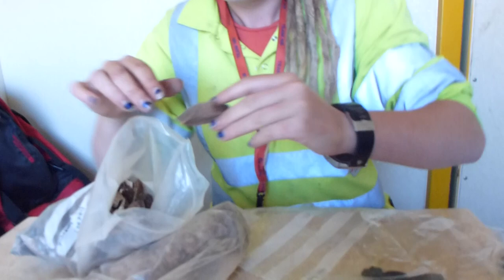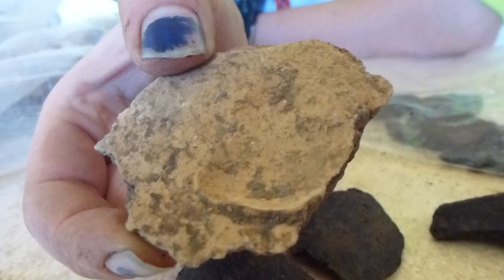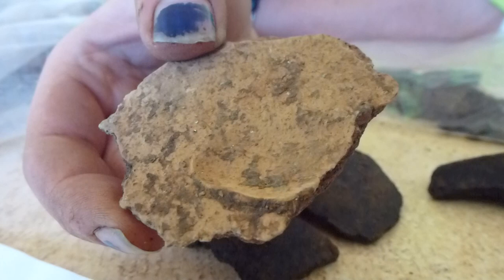This bit here is a nice bit of Roman pottery and has a little thumb imprint in it. You can just about see — just here. If you decorated it with a thumb like that, it's the thumbprint of a Roman. That's amazing, isn't it? To think it's about 2,000 years old and there we've got the thumbprint.